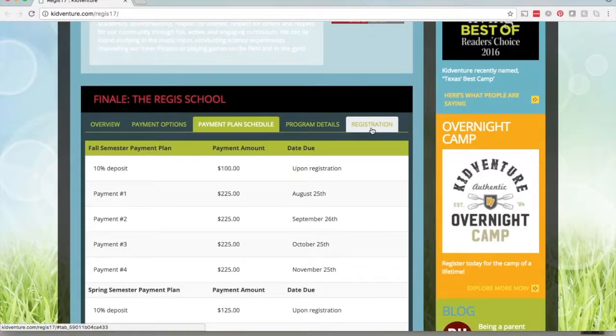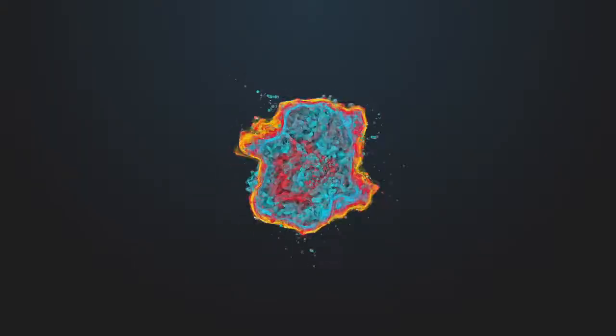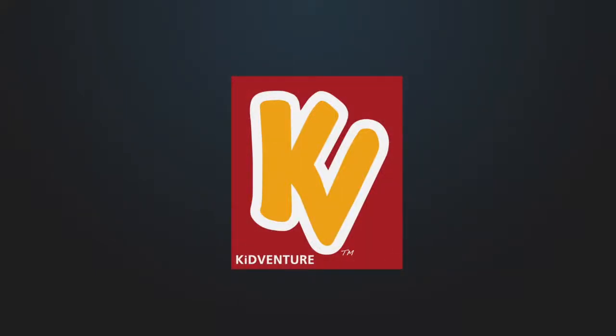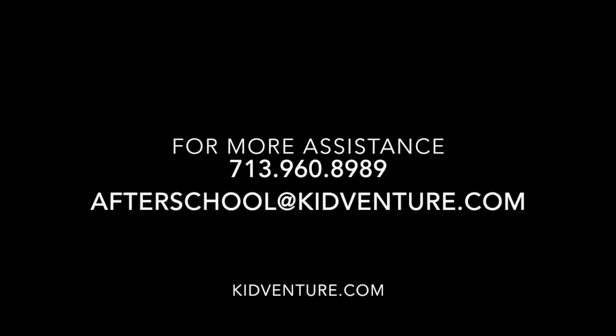If you go up and click on registration, this is going to bring you to the link that you'll need to click on in order to get your students registered for next school year.